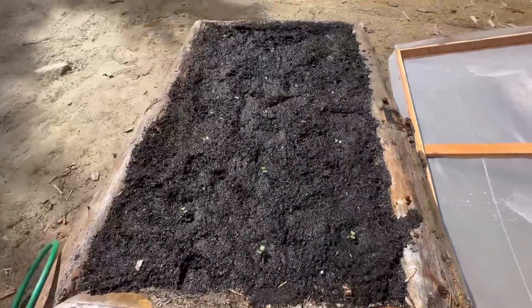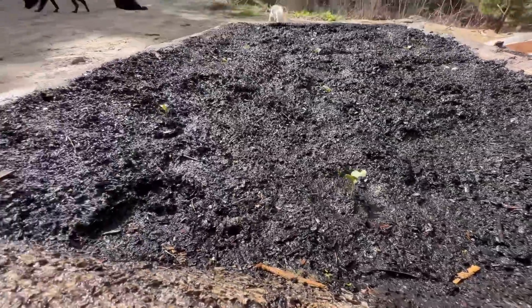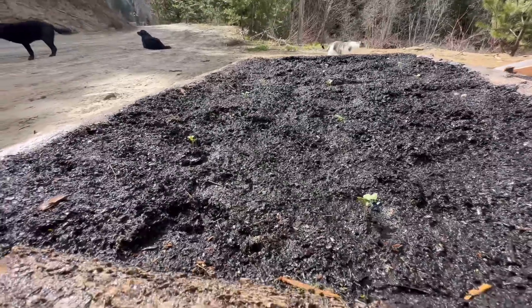This is all cabbage and broccoli in here and it is doing great — it's loving the cold frame. They're getting big.